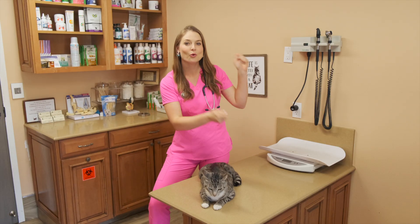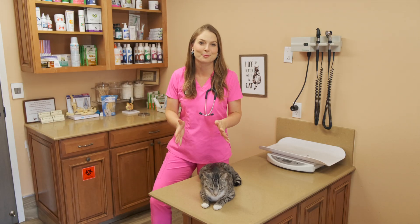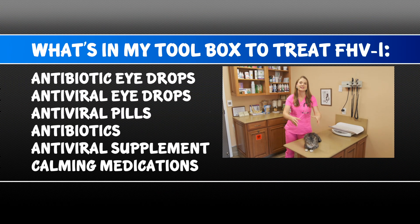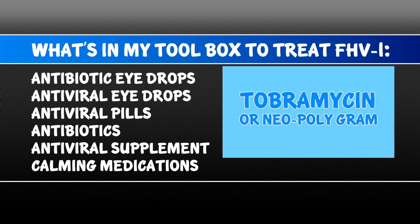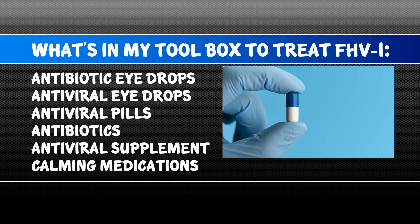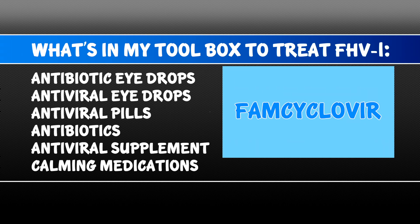So what is in my toolbox to treat feline herpes virus type 1? The first thing I love to give them is antibiotic eye drops such as tobramycin, or antiviral eye drops such as idoxuridine. Another thing we give them is antiviral pills, which they also give humans — it's actually the same pill called famciclovir. We give that to our little kitties and it shortens the duration of the virus flare-up.